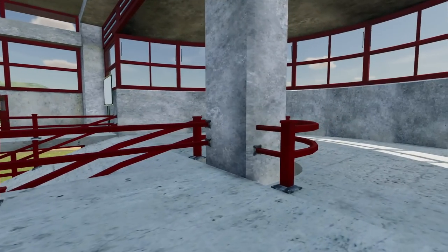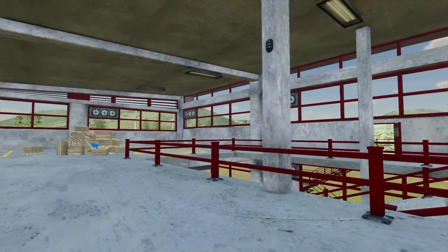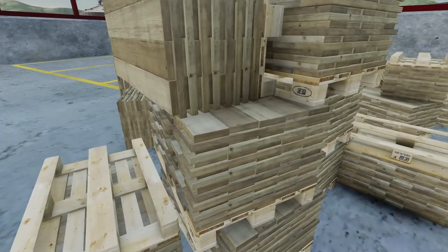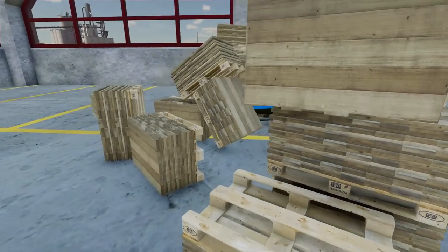I bought this property for $2.999 million, so it's very expensive. Structurally, the building sucks. And over here — just a bunch of wood crates, just plywood. Not bad.